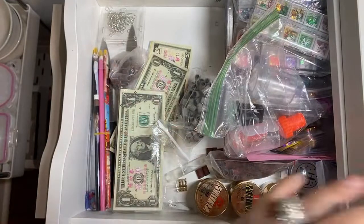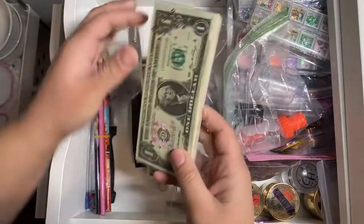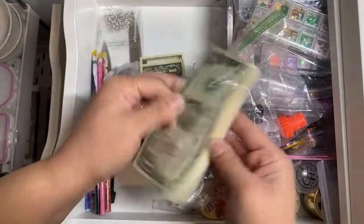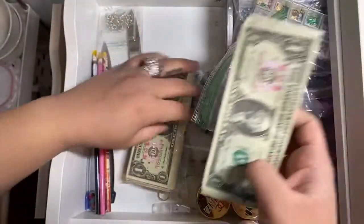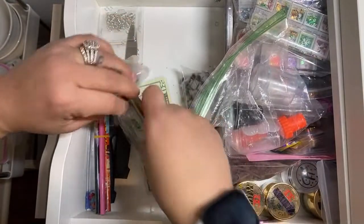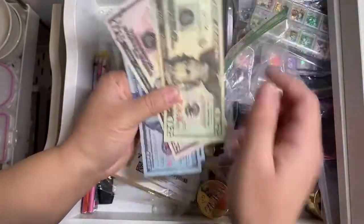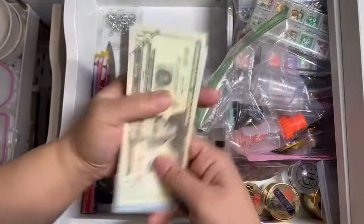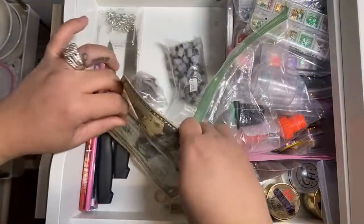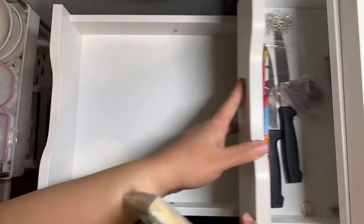I could just take everything out of the drawer — that would probably make it easier. Obviously this is fake money that I ordered off Amazon, but when clients want money nails... I took it out and didn't replace it. And the way you know this is fake money is obviously the Chinese writing on the back. You just have to cut out the stuff that you want.